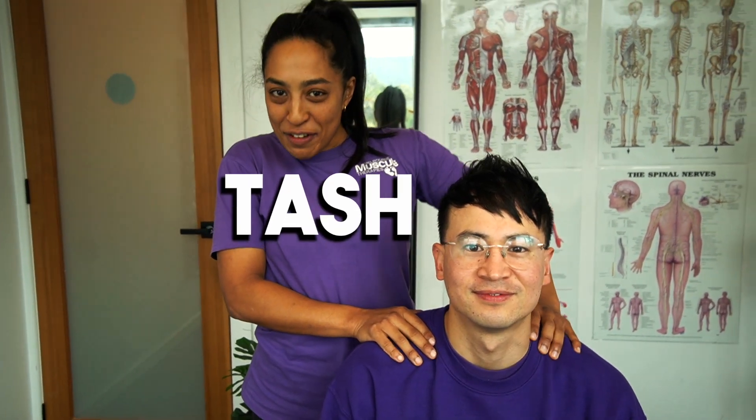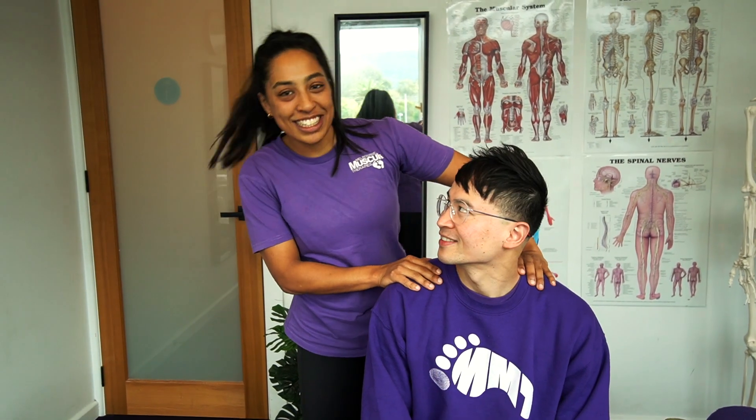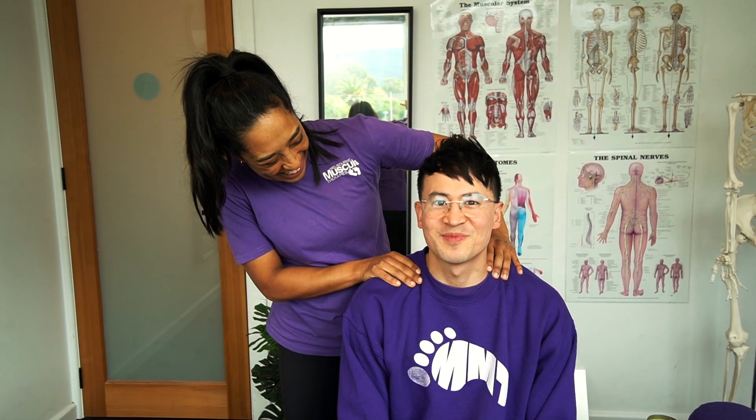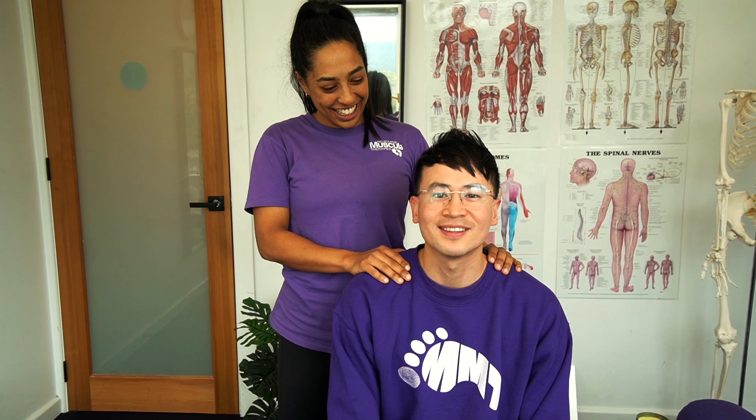Hey guys, Tash here from MMT and I've got Leo here with me. This time Leo's in front of the camera instead of behind the camera. How's it feel? Nice. Got treated so can't complain.